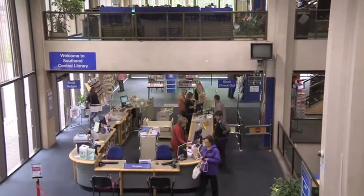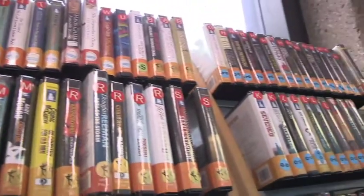How many audio books have the library got roughly? Well, it's several thousand. There's four million items in library stock right across the network. And as you know, the advantage of using a library within Southend, Essex and Thurrock is that you can borrow from any library, so you're not just reliant on the stock you see here.